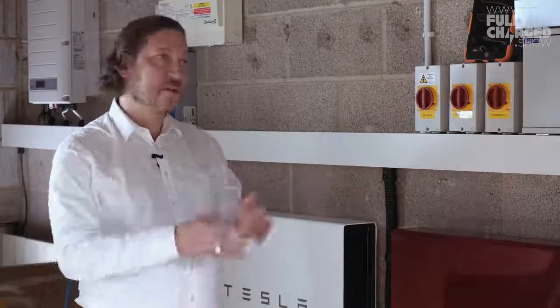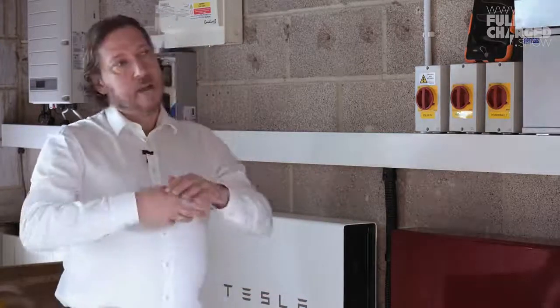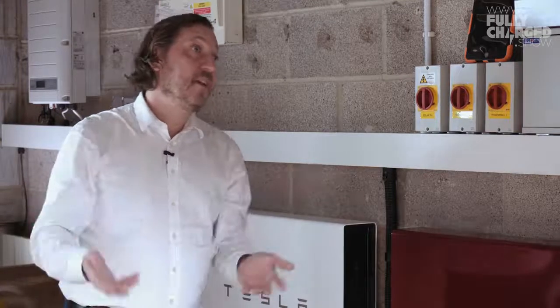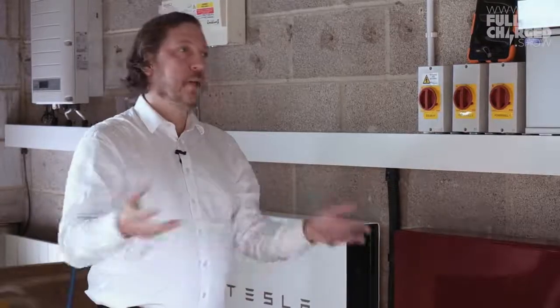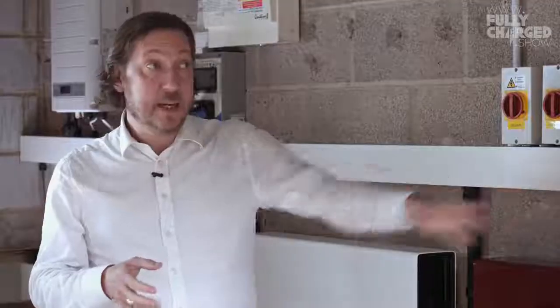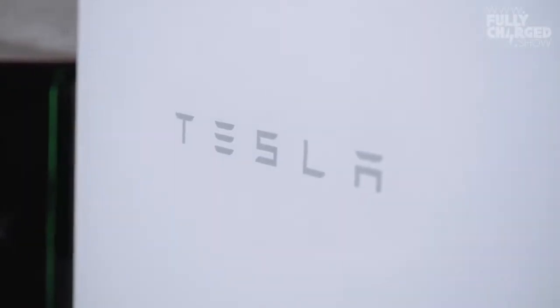Obviously it's not super accurate — it's not taking in a weather forecast — but it can essentially monitor what it is doing roughly at that time of year to get to a pretty good approximation. So it's a big step up — that's not just a big switch that means I can have electricity in a power cut, it's much more intelligent than that. That's really less to do with the gateway and actually more to do with the firmware — the software that the gateway is running. Anyone with an existing gateway can set their Powerwall 2 to run in that mode.